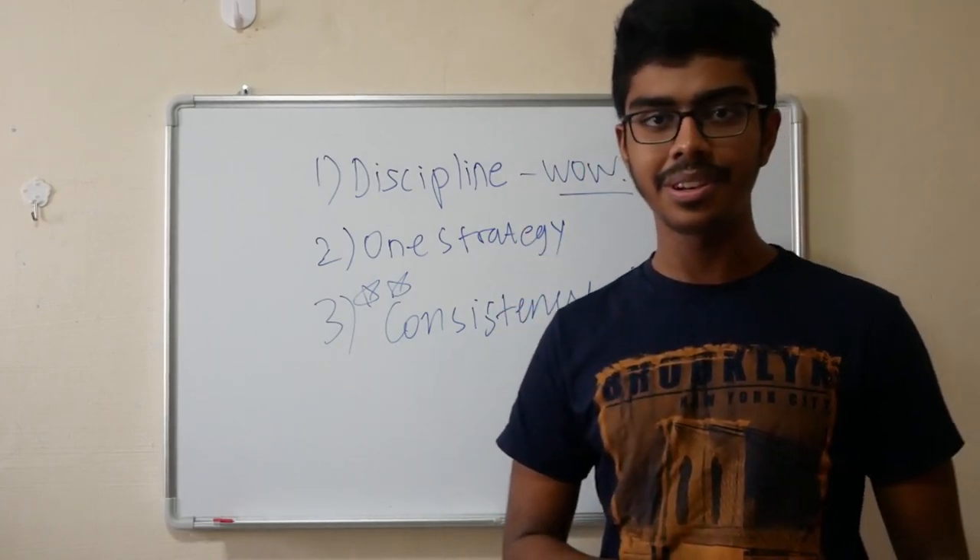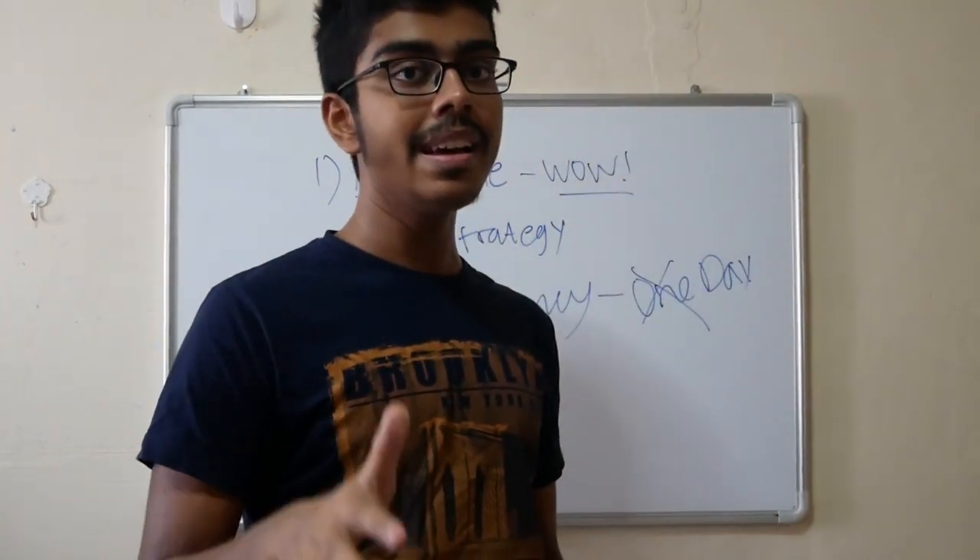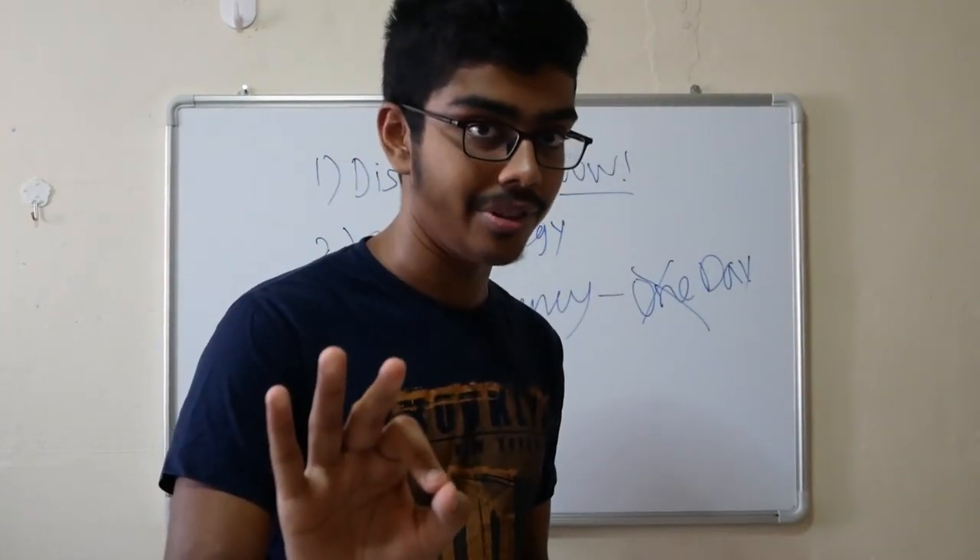Thank you guys for watching this video. If you believe this video helped you a lot, please subscribe and share it with your friends. Thank you.